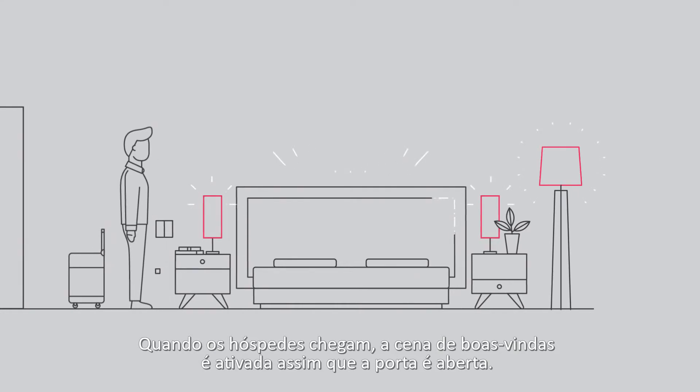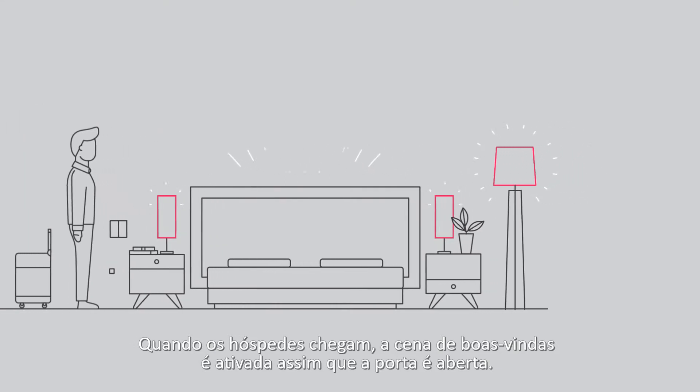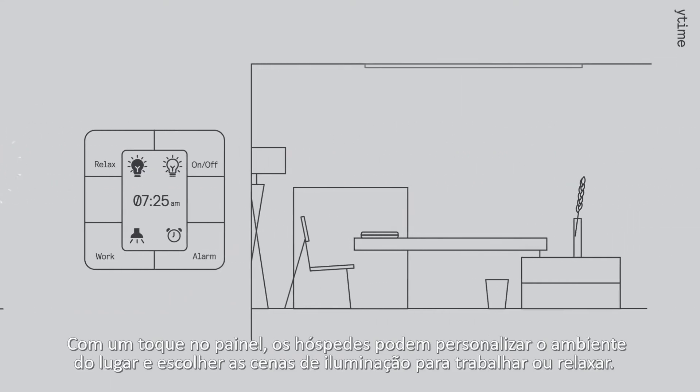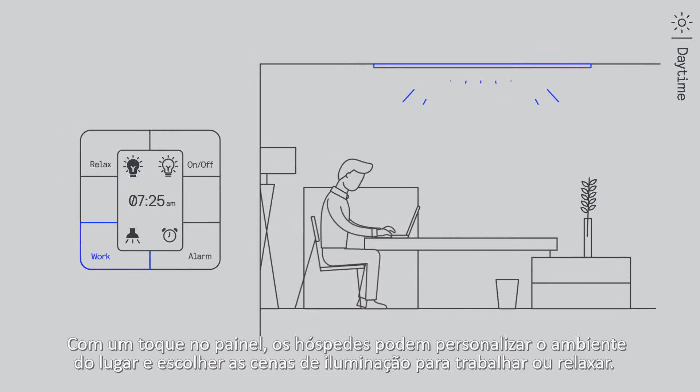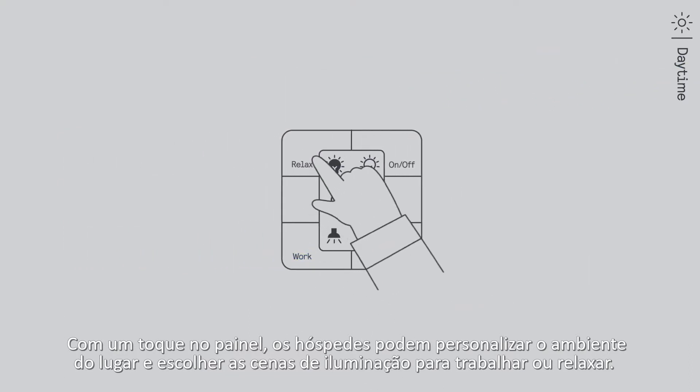When guests arrive, the welcome scene will be triggered as soon as they open the door. With one tap on a panel, guests can personalize room ambience and choose lighting scenes to work or relax.